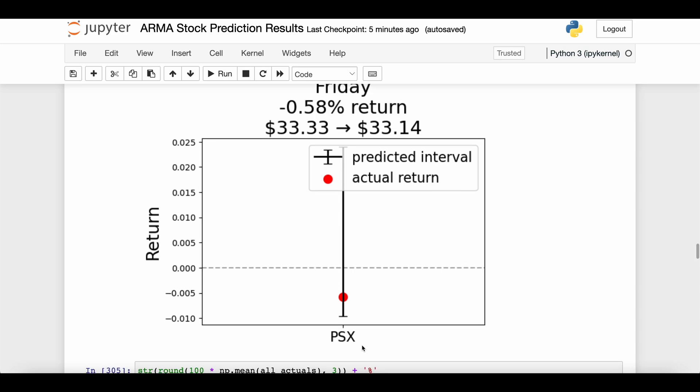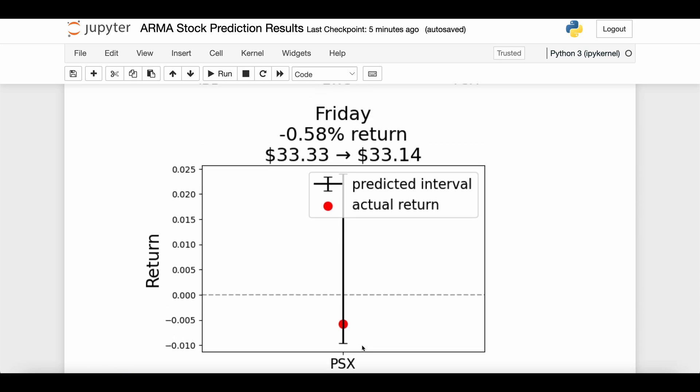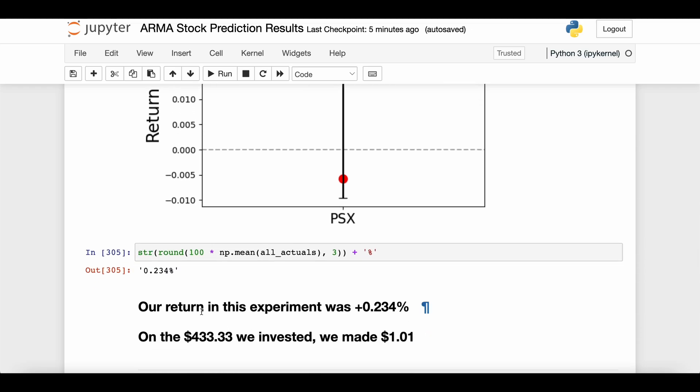Overall, how did we do? We definitely had positive and negative days. The total return for this experiment was 0.234% — we invested $433.33 and made a dollar and one cent. In all seriousness, this probably isn't significant enough to call the experiment an overwhelming success. We didn't lose money, so I'd consider this a pretty neutral outcome — some good days, some bad days. Still pretty cool to see, and an improvement over the last video.